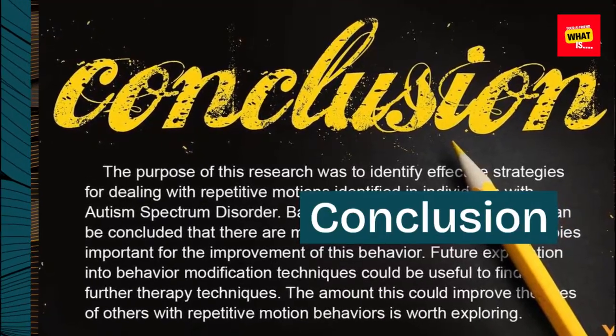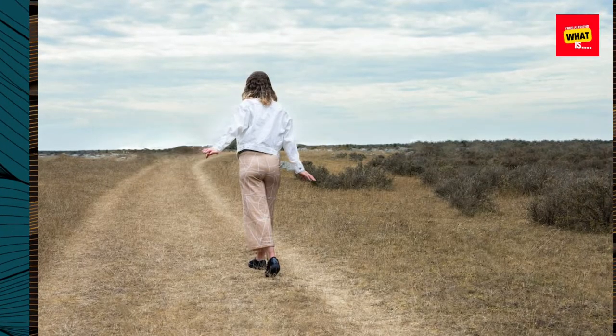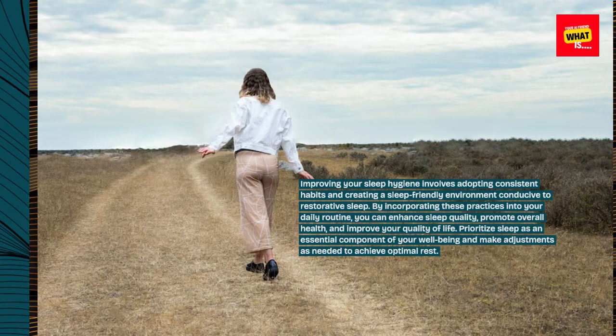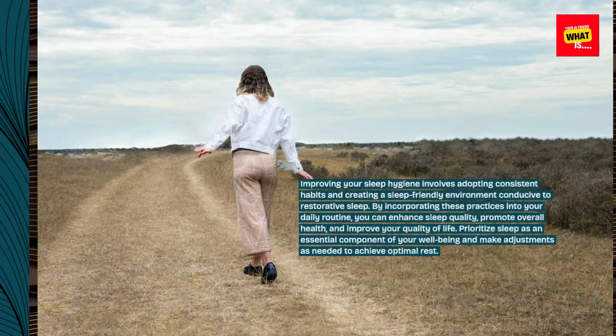Conclusion. Improving your sleep hygiene involves adopting consistent habits and creating a sleep-friendly environment conducive to restorative sleep. By incorporating these practices into your daily routine, you can enhance sleep quality.